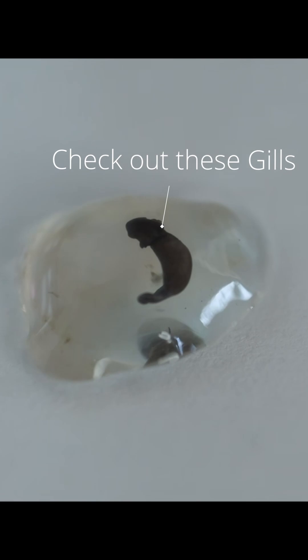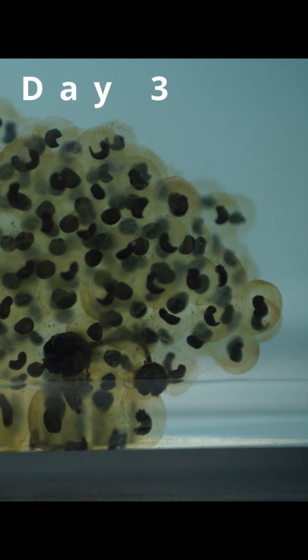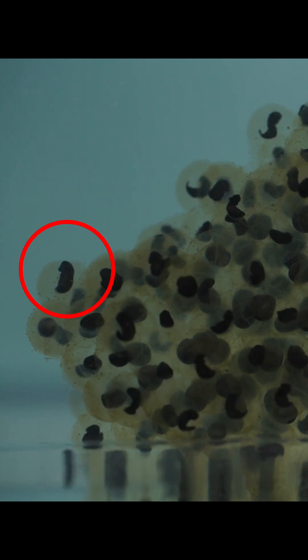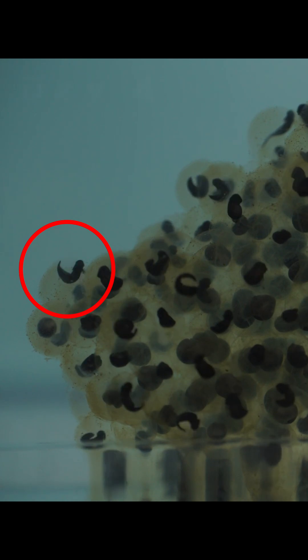Their development is rapid. It only takes them about three days to break out of their egg. They're still embryos at this point and will continue to feed on the yolk sac on their bodies and the gel from their eggs until they gain their full motility.